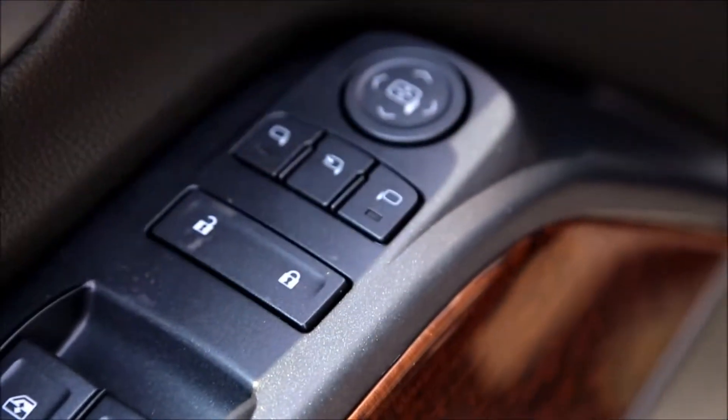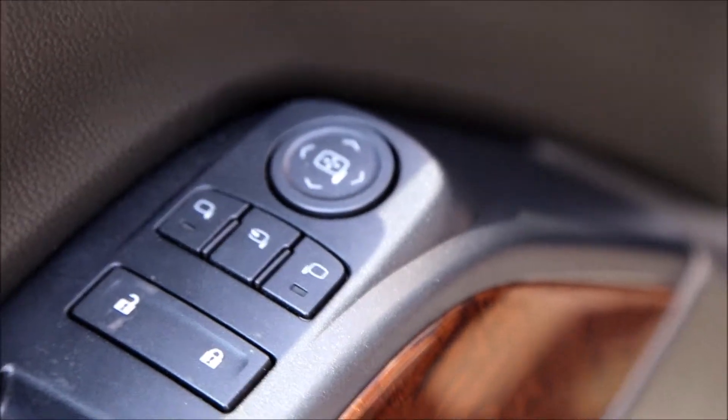Power windows, power locks, power mirrors, and a power adjustable driver's seat.